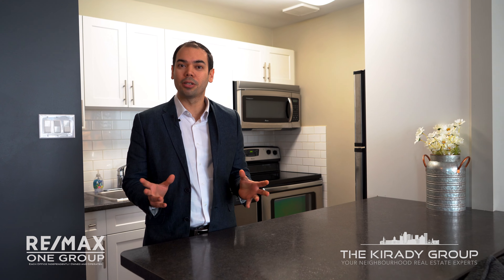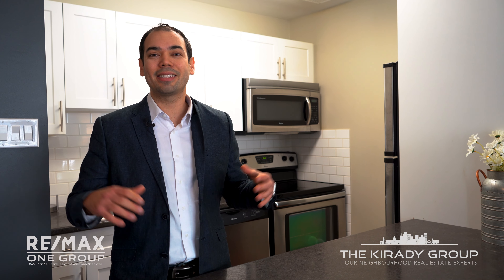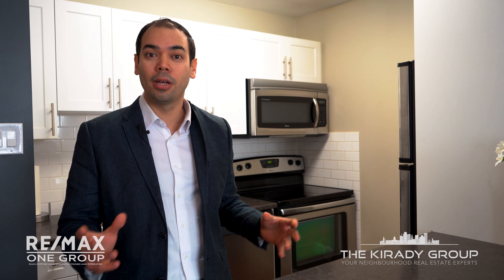This unit has a beautiful open concept, white cabinetry, and two bedrooms upstairs.